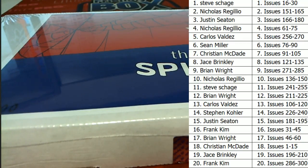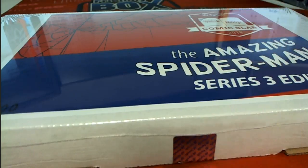Alright guys, there's everybody's names and issues. Alright, good luck everybody. Here are some key books to look out for — these are a few key issues I'll shout out real quick.